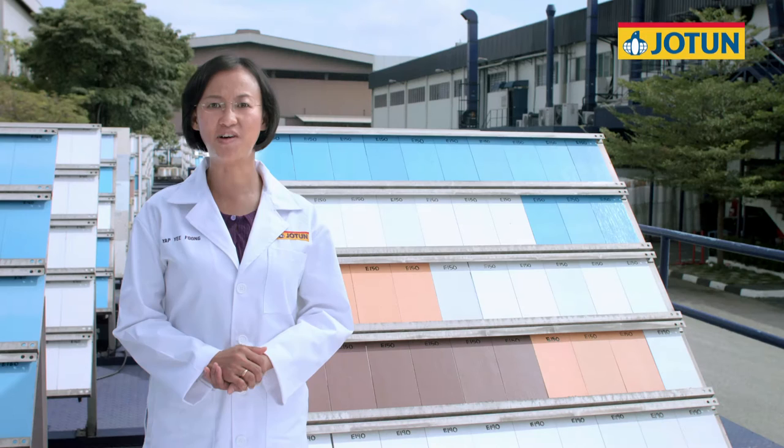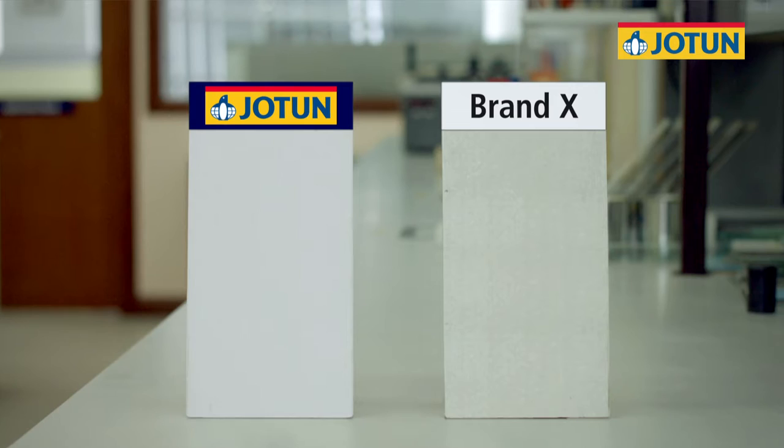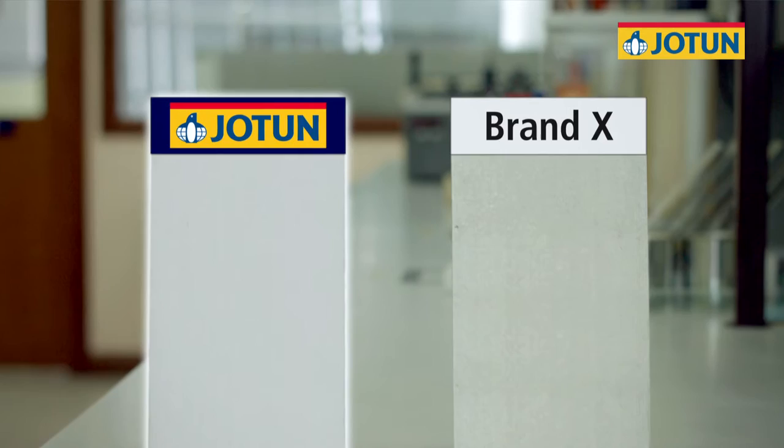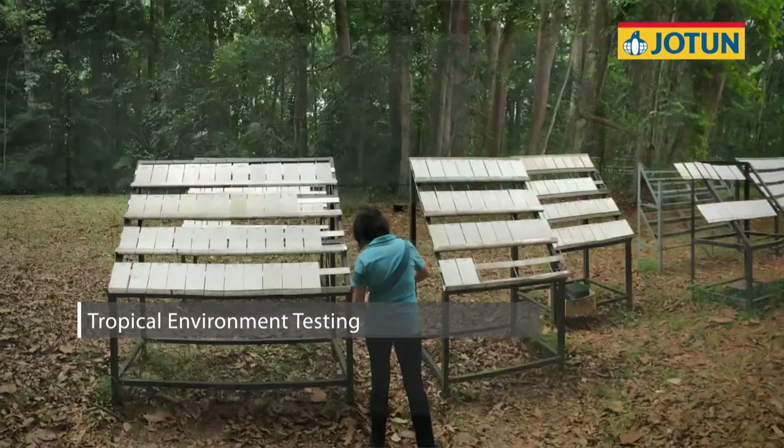The advanced technology we use is proven to reduce dirt pick-up. This helps to wash the dirt off easily even in the rain, so walls remain cleaner. With harsh tropical climates in mind, we have developed the optimal level of protection to guard against algae and fungus for years to come.